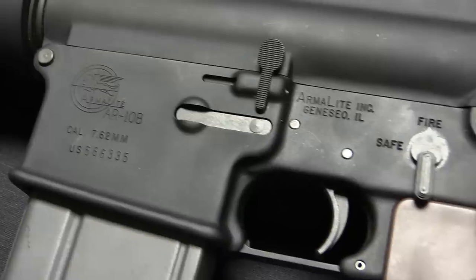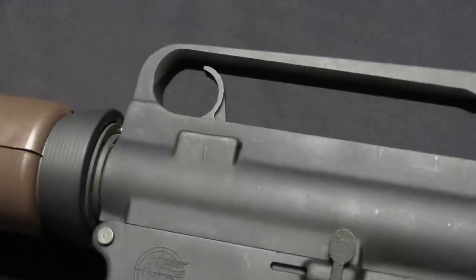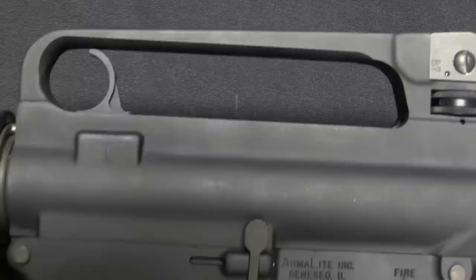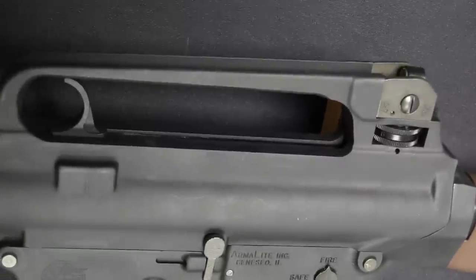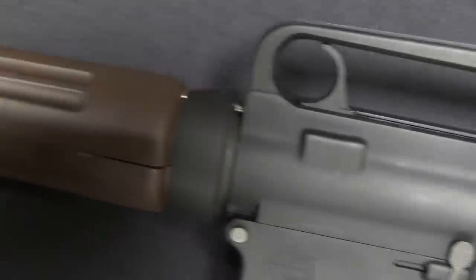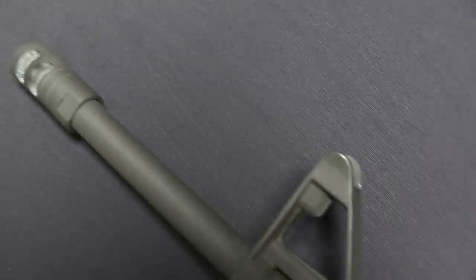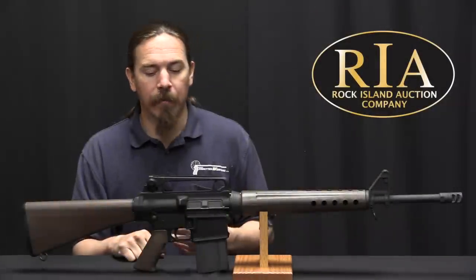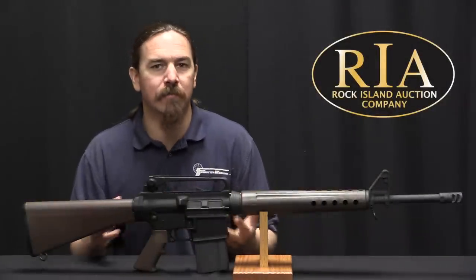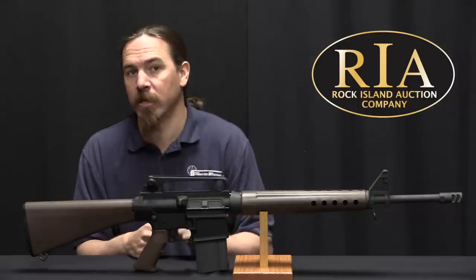Certainly there weren't any substantial stocks of actual original AR-10 parts or guns included as part of that purchase. Westrom basically wanted to reintroduce a .308 version of the AR. At that point there was really only one other company doing it, and that was Knight's Armament with their SR-25. The SR-25 was developed as a precision rifle specifically for the military - it was expensive, and there wasn't really a good mass-market civilian option for a .308 AR at that time. And that's what Westrom wanted to do.